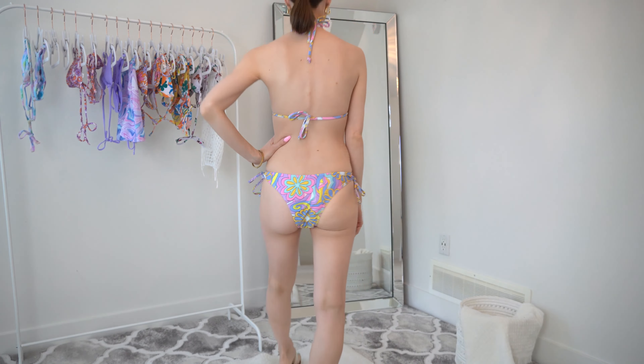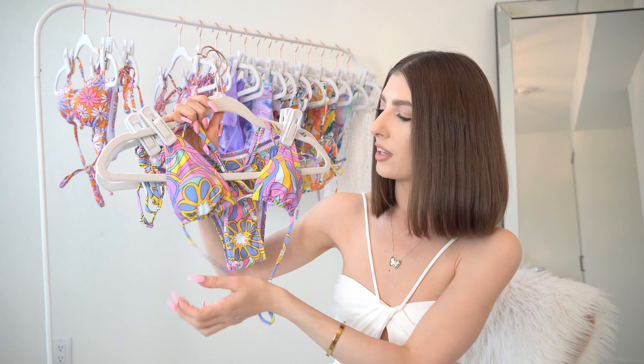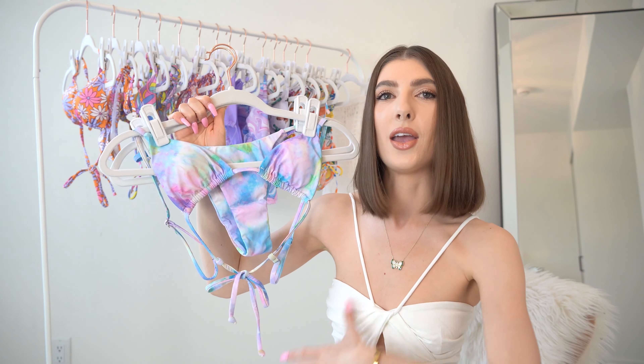I do have some cheekier ones coming up. They offer decent coverage on the booty — you should be able to get a really nice tan. I think this bikini would look so cute if you're going to Vegas, Miami, or Scottsdale. I just think it's absolutely gorgeous.